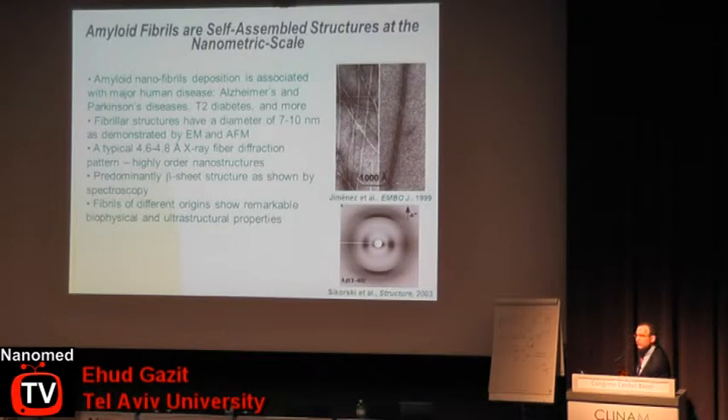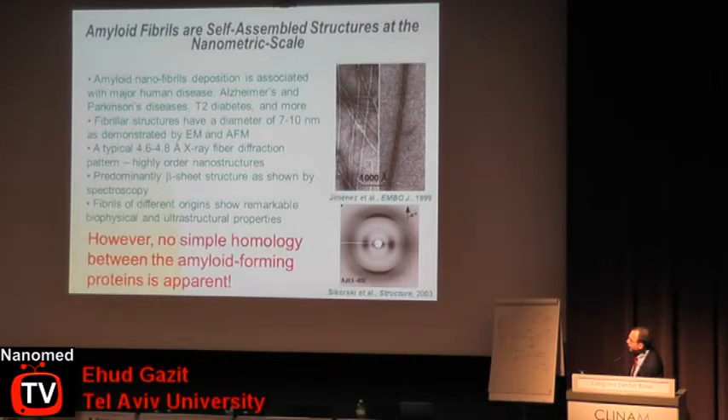A very interesting point is the fact that in different diseases — say, in the brain of an Alzheimer's disease patient and the pancreas of a type 2 diabetes patient — you see remarkably similar nanometric scale structures, in spite of the fact that there is no simple homology between various amyloid-forming proteins and polypeptides.